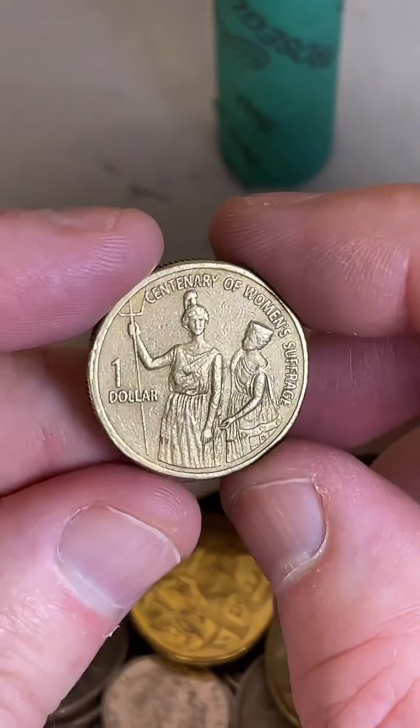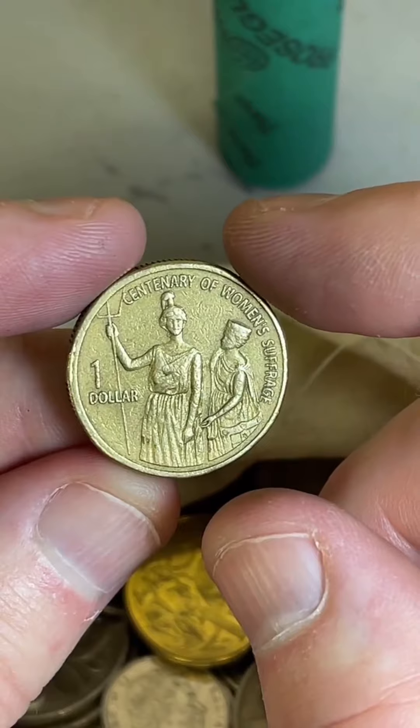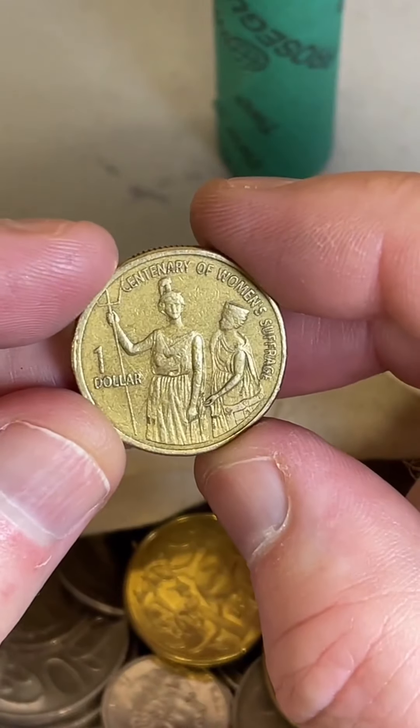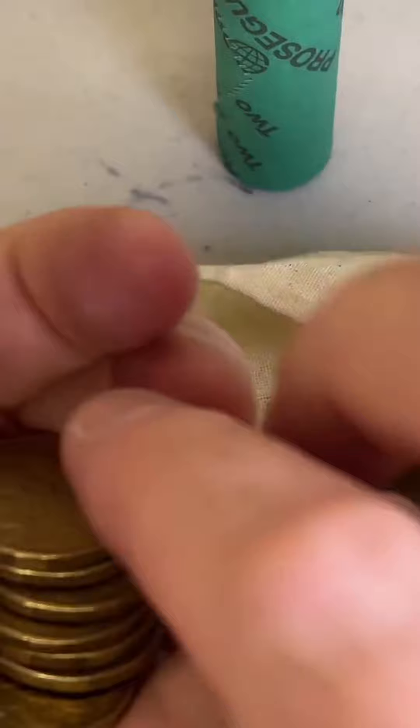The women's suffrage coins — about 10 million mintage on these. What year is it? 2003 — women's suffrage. $2 to $8, 10 million of those coins.